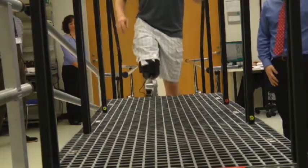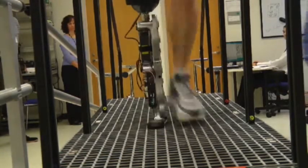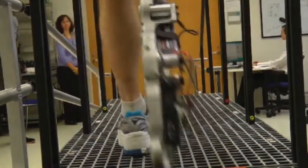The 31-year-old amputee is a research subject, helping to test a trailblazing prosthetic leg, controlled by his thoughts and maneuvered through the use of electrodes and engineering. It puts energy in when I'm walking, whereas my normal prosthetic is dumb, per se, and doesn't respond or react to me.